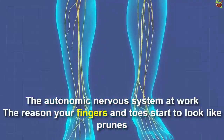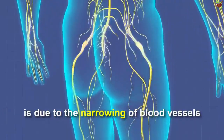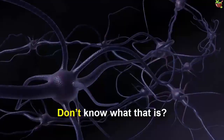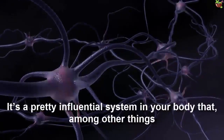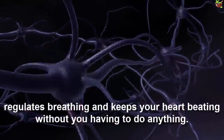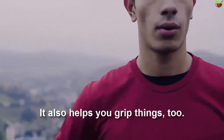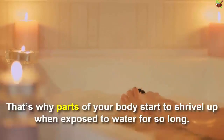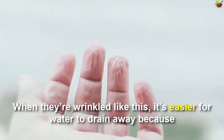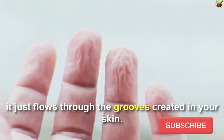The reason your fingers and toes start to look like prunes is due to the narrowing of blood vessels, a process caused by your autonomic nervous system. It's a pretty influential system in your body that regulates breathing and keeps your heart beating without you having to do anything — essentially, it keeps you alive. That's why parts of your body start to wrinkle when exposed to water for so long. When they are wrinkled like this, it's easier for water to drain away because it can flow through the grooves created in your skin.